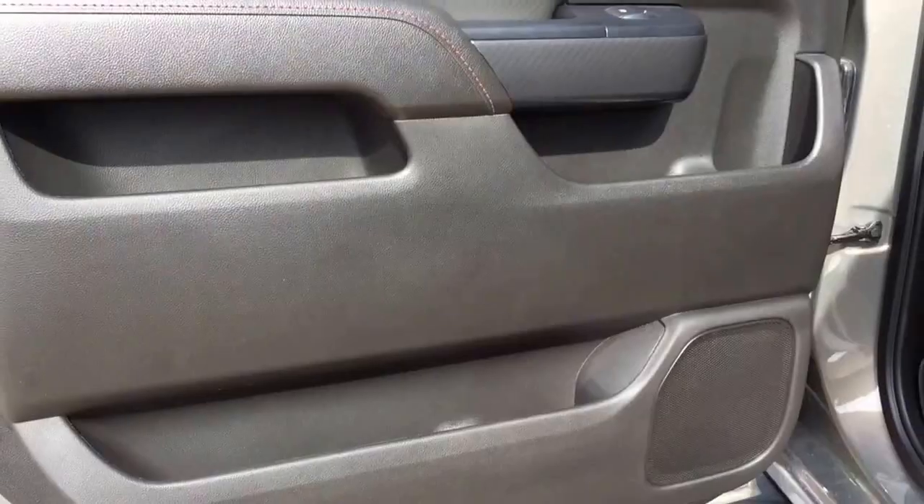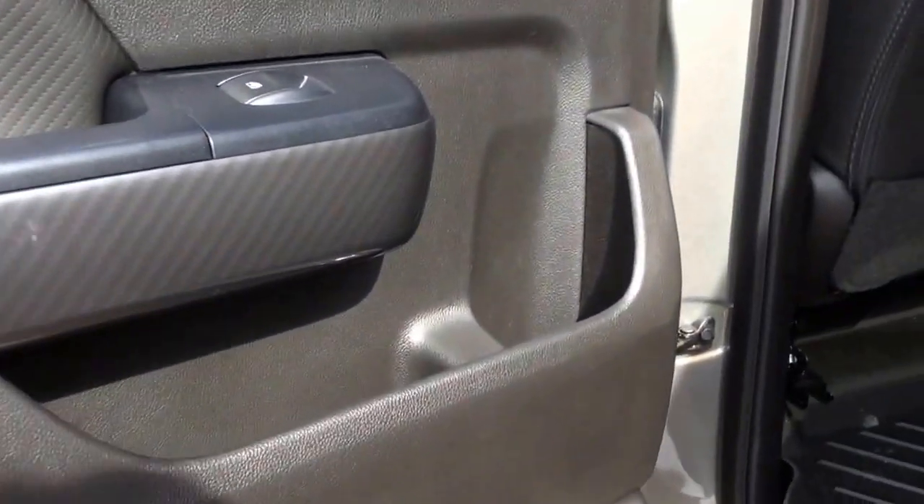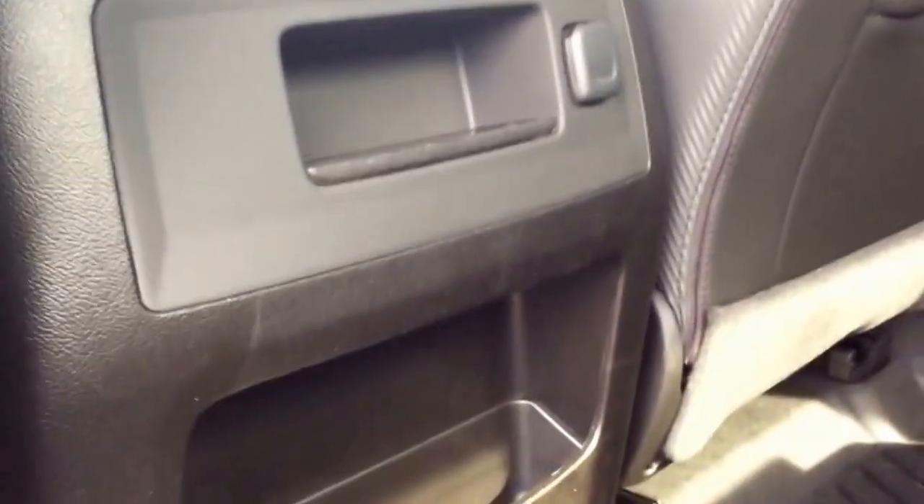Let's take a look at the back seat. You've got lots of storage back here and a built-in cup holder. You've also got your storage pockets in the backs of the front seats and two storage cubbies in the back of the center console, another 12-volt charge port, and the floor liner back here. This vehicle will fit five passengers total, and if you pull down the center section, you will have two more cup holders for the back seat.